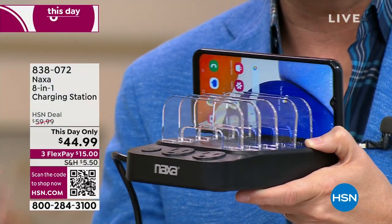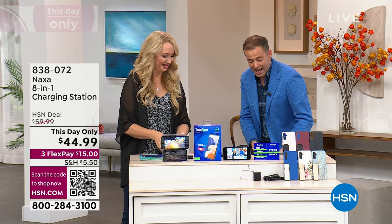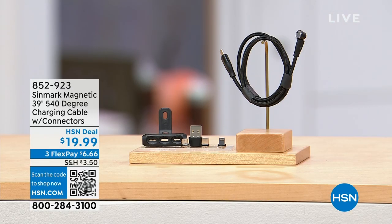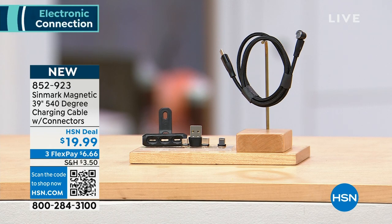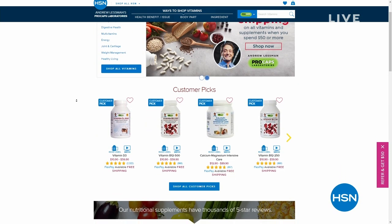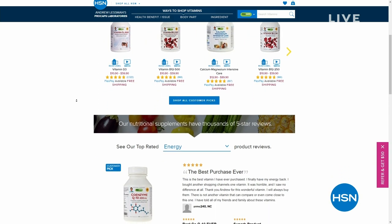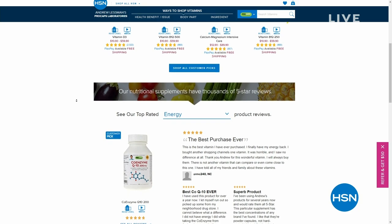There's also an additional 540-degree charging cable with all the connectors you need for all your different devices — it moves to where you need it to be, a cable that works with you rather than against you. Coming up next, we get to talk about Legacy Box — have you heard of it?